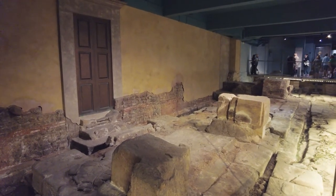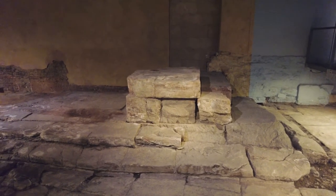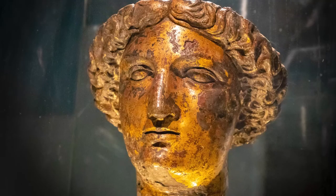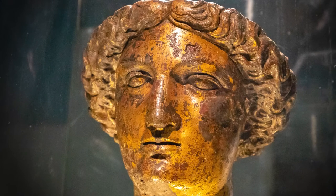I have to be honest, I hadn't expected this. The commentary gives you additional information on the history of Roman Britain. You then come face to face with the rare gilt bronze head of the goddess Sulis Minerva. The sculpture is believed to date from the 1st century AD.